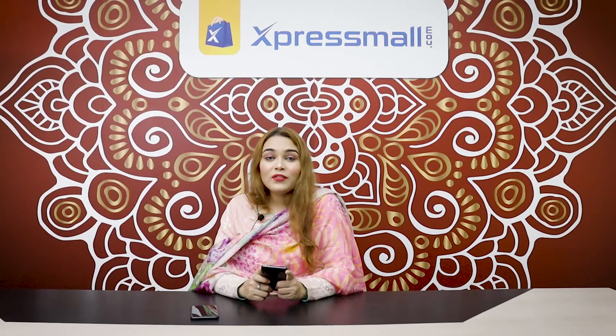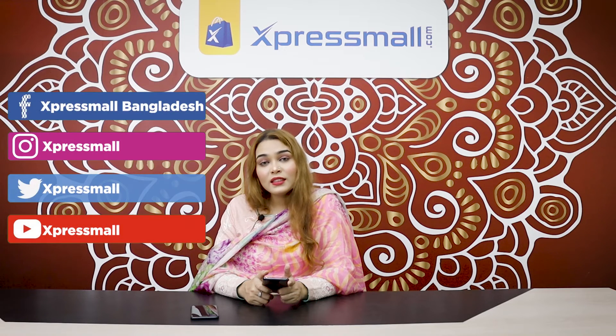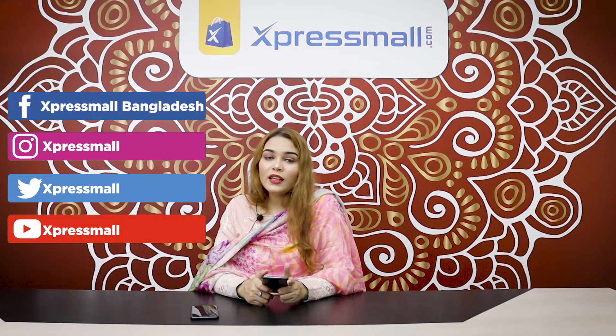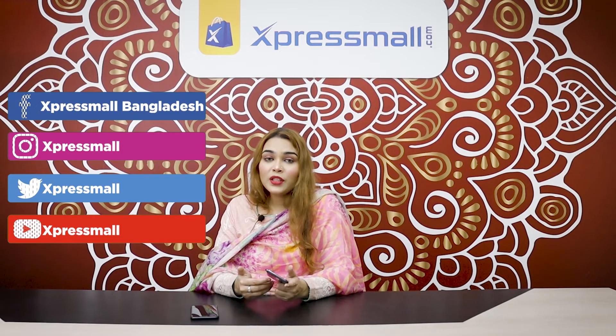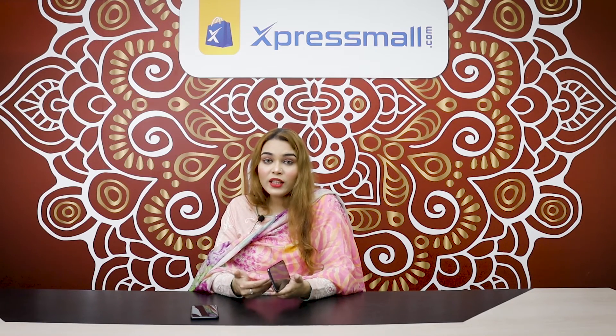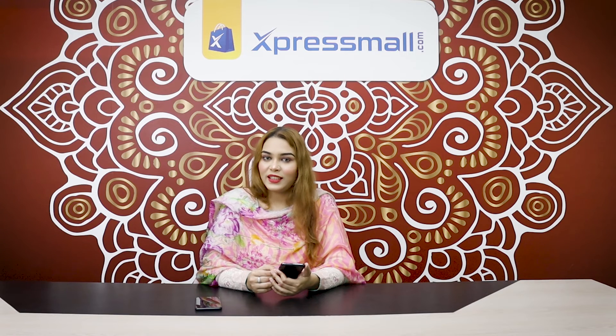If you like Express Mall, please like and subscribe on YouTube, Twitter, and Instagram so you can stay updated on the best products. Go ahead and install the app and enjoy shopping with Express Mall.